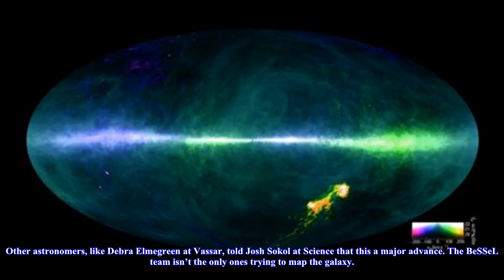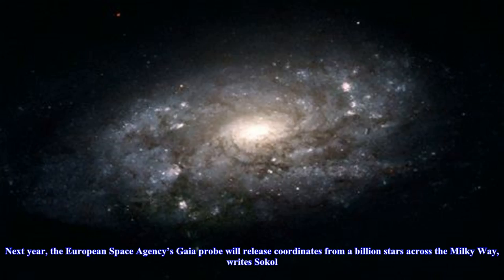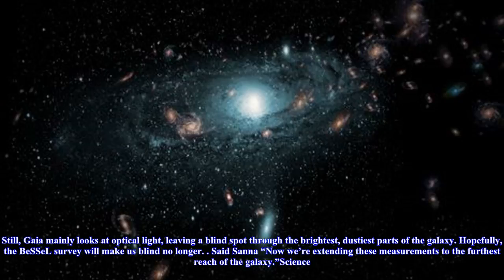The BeSSeL team isn't the only ones trying to map the galaxy. Next year, the European Space Agency's Gaia probe will release coordinates from a billion stars across the Milky Way. Still, Gaia mainly looks at optical light, leaving a blind spot through the brightest, dustiest parts of the galaxy.